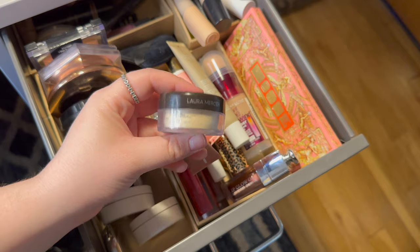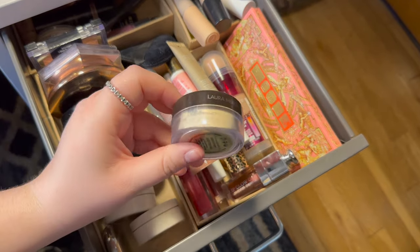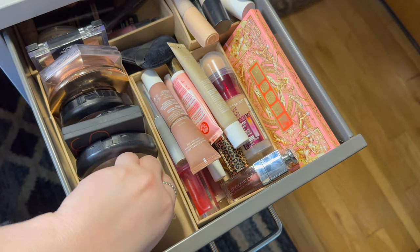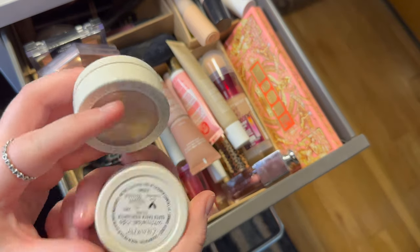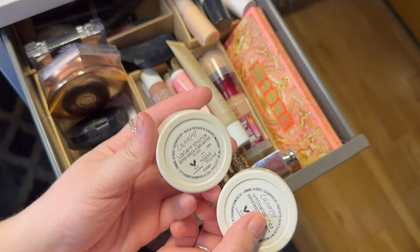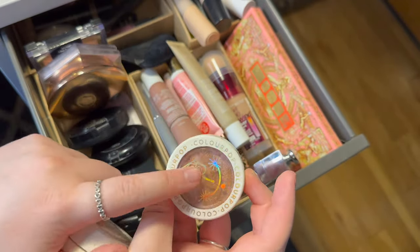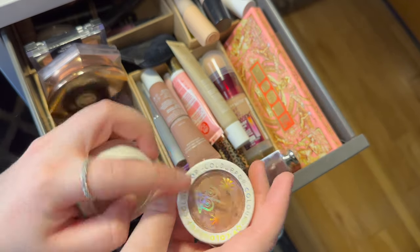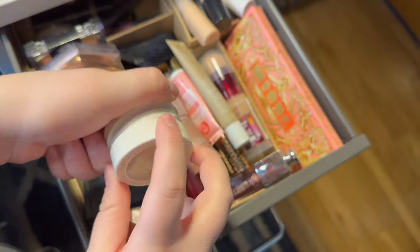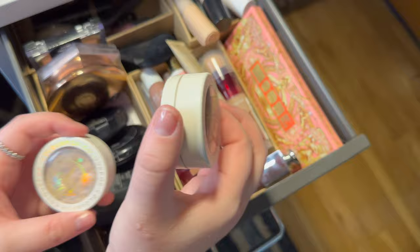Then I have this little Laura Mercier setting powder — I'm going to put that back too, I've just been working on using up some pressed powder. Then I have two ColourPop highlighters: Whimsical Ride and Jubilant Chorus from the It's a Small World collection. I got these as a Christmas gift. I'm going to put back the darker one but keep Jubilant Chorus since I really like having a Super Shock highlighter.